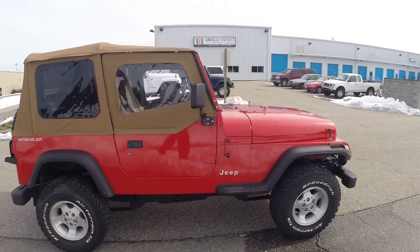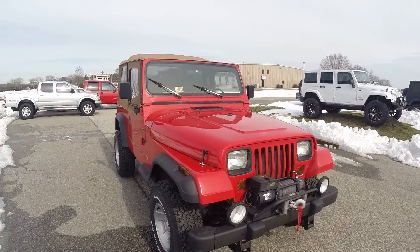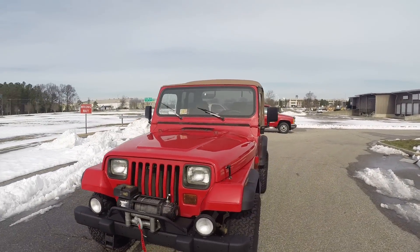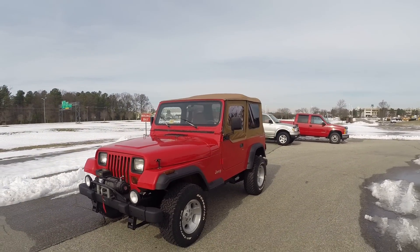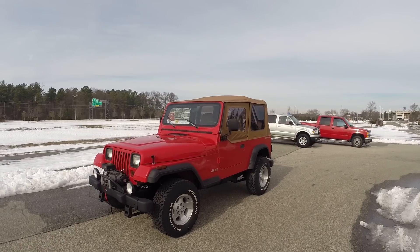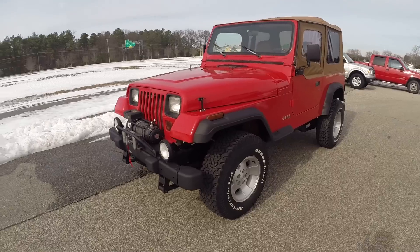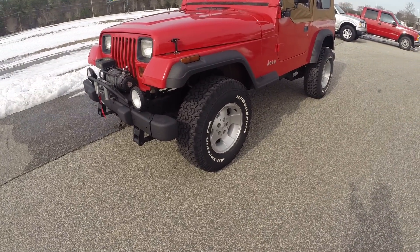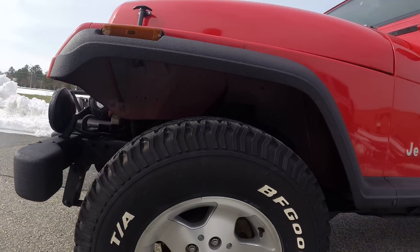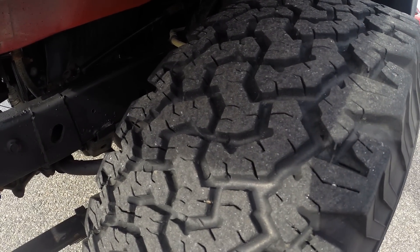I love the color combination. It does come with a body lift — it had it on when we got the vehicle. The body lift made room for 31x1050x15 inch BFG all-terrain tires and Jeep TJ wheels, giving it a nice modern, upgraded look. Wheels and tires are in great shape with tons of tread left. Very smooth ride.